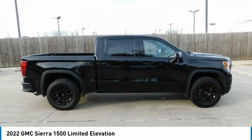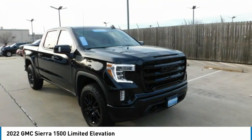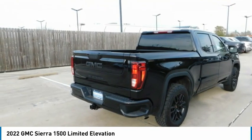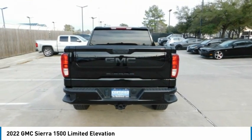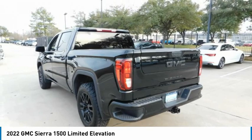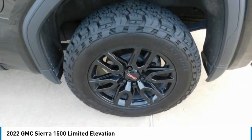2022 Sierra 1500. The GMC Sierra is a full-size pickup with all the functionality you could expect. With multiple trim levels, the GMC Sierra provides a wide range of features for you to enjoy. Power and advanced technology can both be found in this fantastic truck.